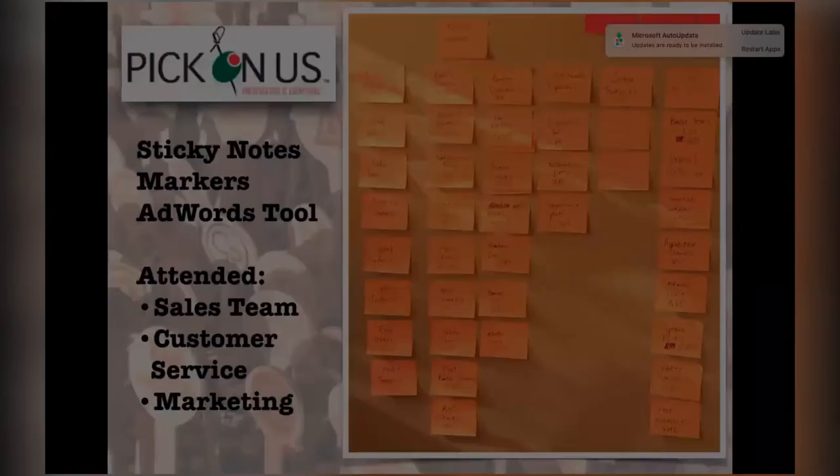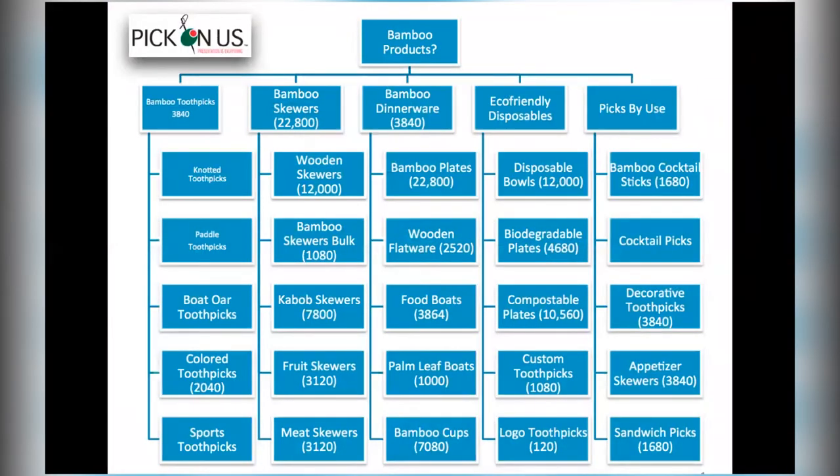After we get everyone in the room and start brainstorming, this is what we come up with — a series of pages that Aaron wants to rank for. From an SEO standpoint, this is the process we take all clients through. Let's take a look at what a sitemap really is: it's planning out your keywords by page. Google is not just going to take one page — that's a one-hit wonder. Just because you wrote one page doesn't mean you deserve to rank on page one. Let's go back to the sample sitemap for Pick on Us.